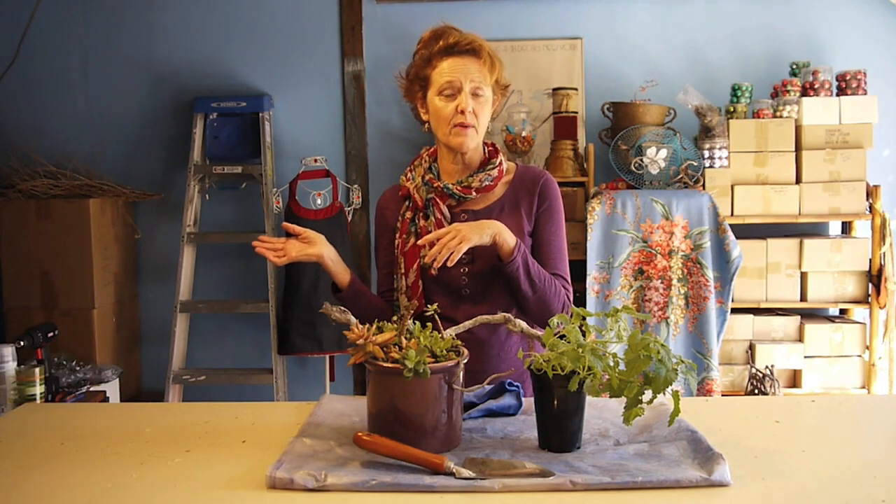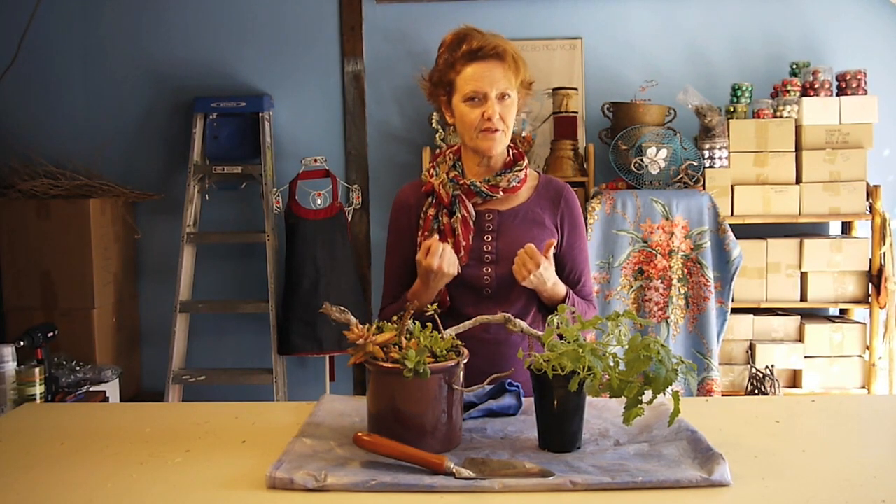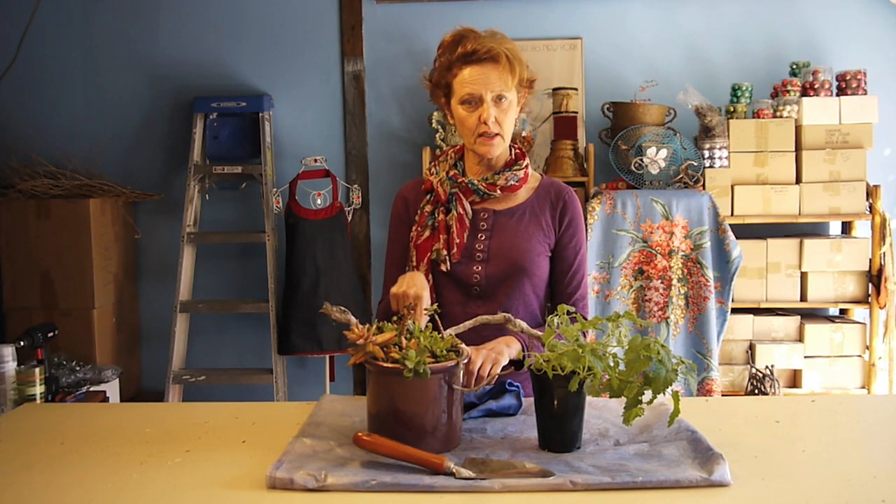My other cat Riley doesn't pay any attention to it, so you might have a cat who doesn't either. Not all cats are invigorated and enthused by catnip. So what I'm going to do is transplant this into a better pot, because it's not going to survive on my porch in this one.